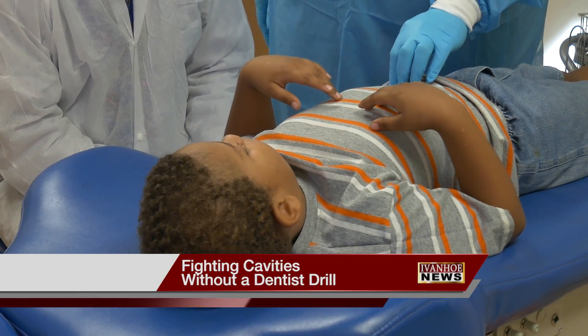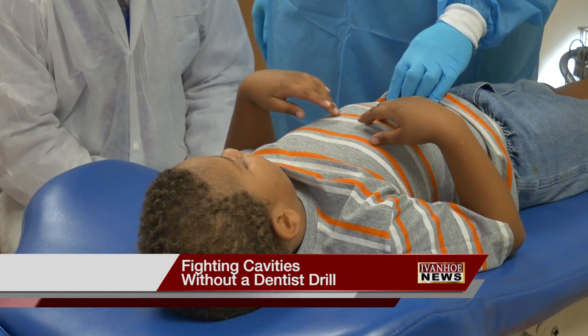Just ask six-year-old Uriah Webb's mom how much they both hate the dentist's office. Crying, screaming, running — don't want you to look in his mouth.